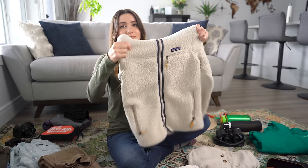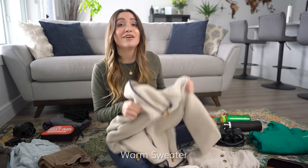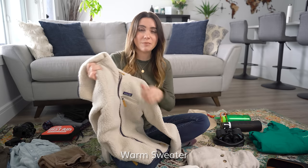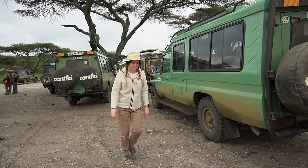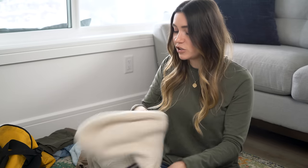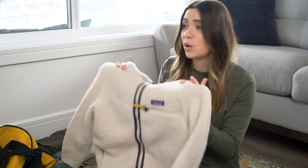My favorite sweater to wear on the African safari was very warm and zipped up, so I could take it off as soon as it started warming up — an all-around versatile sweater. I wore it in the evenings and in the mornings because it cooled off quite quickly when we were staying in Africa.